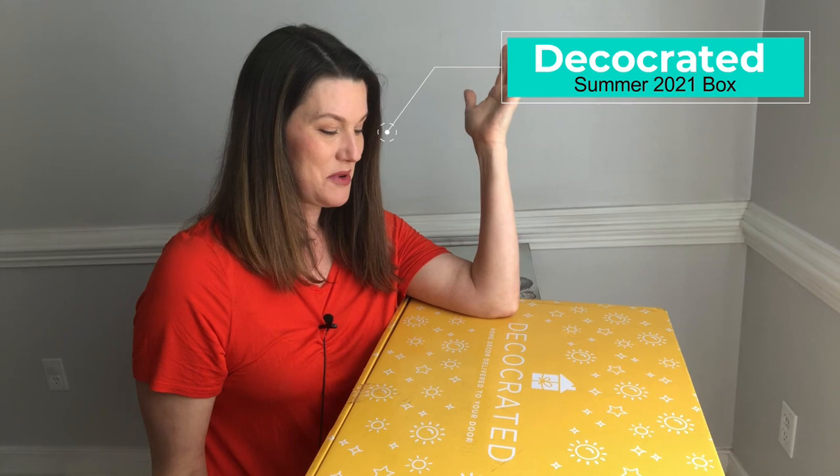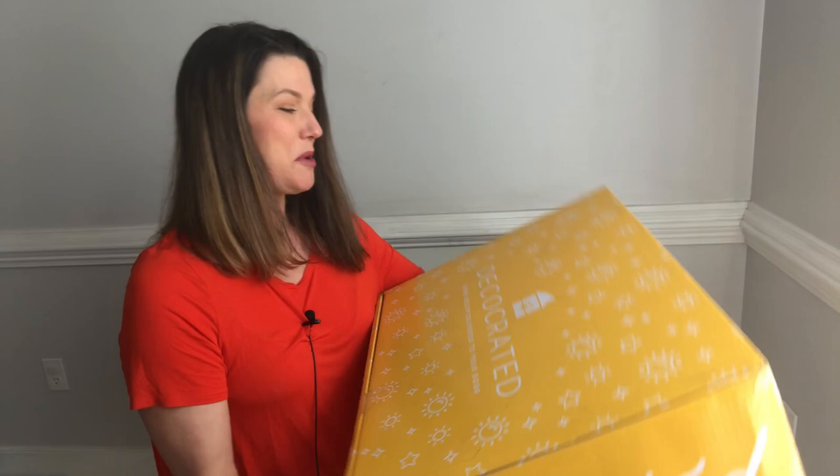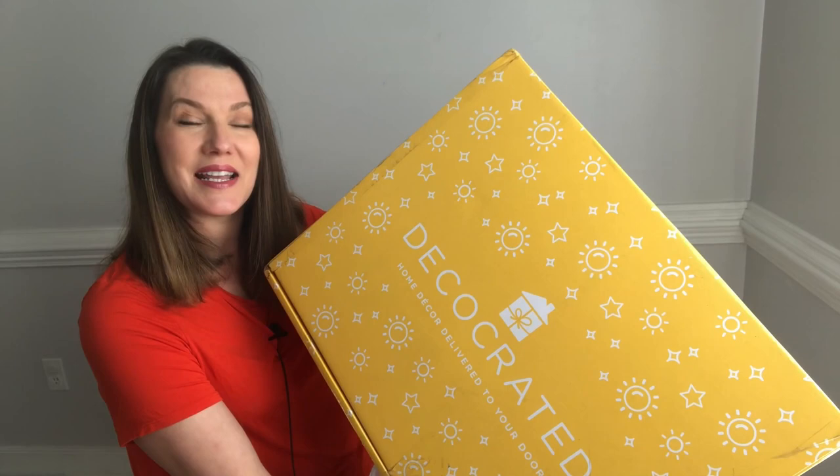Today's video, I'm doing something I've never done before — an unboxing! I see people do it all the time and I'm now a little obsessed. I have a really beautiful box here and I'm going to open it with a brand new company to me. I'm really pumped to open this box up and show you everything inside. This is the Summer Box for 2021 from DecoCrated.